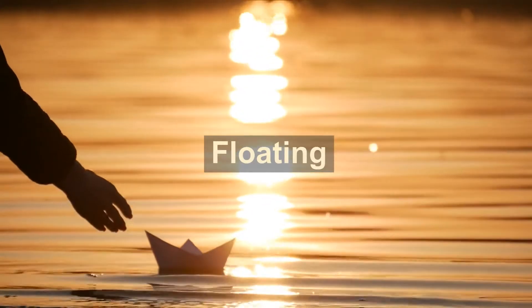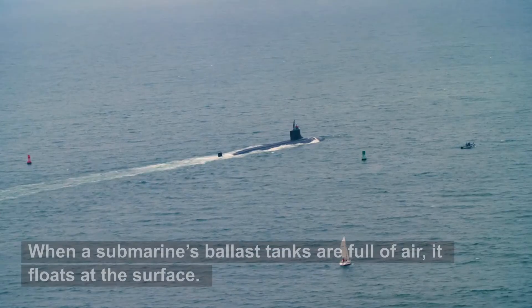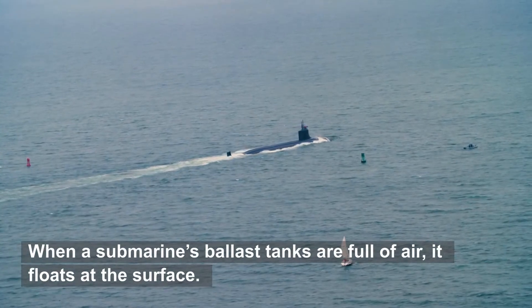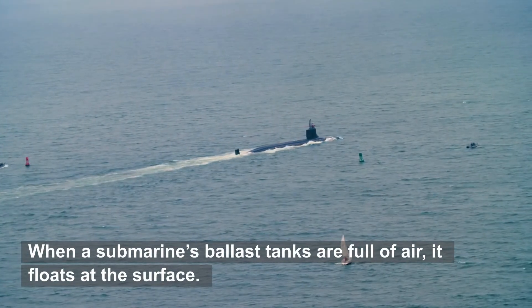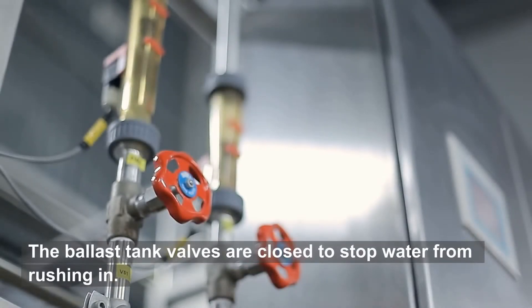Floating. When a submarine's ballast tanks are full of air, it floats at the surface. The ballast tank valves are closed to stop water from rushing in.